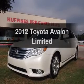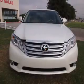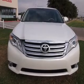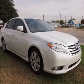Get noticed in this 2012 Toyota Avalon. This is the set of wheels you've been looking for, with a reliable six-cylinder engine. The powertrain includes front wheel drive, driven by a six-speed automatic transmission.